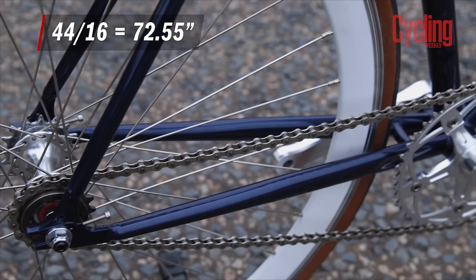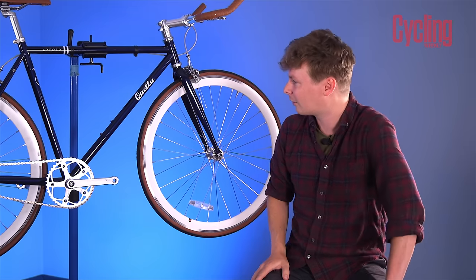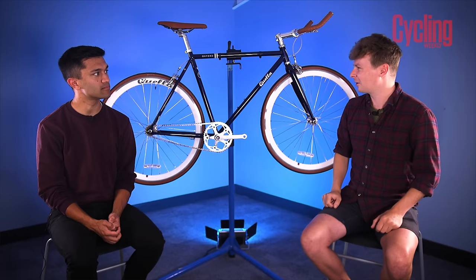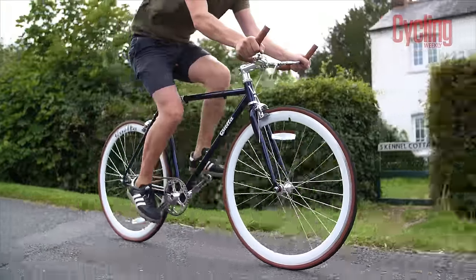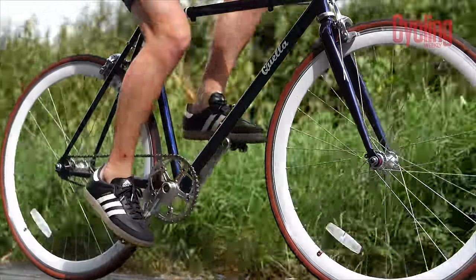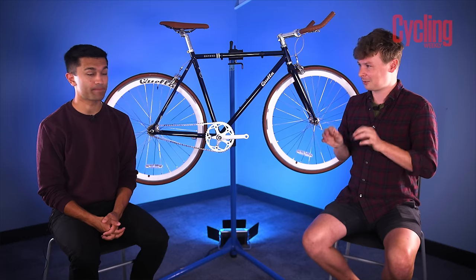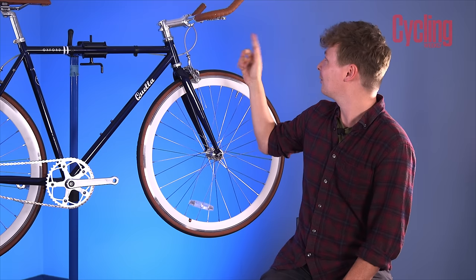It's got a 44×16 gear ratio, which is the highest of the test, but a perfect ratio for this bike — when you look at it with the deep wheels, it's clearly meant to be ridden fast. It's got a flip-flop hub that actually does come with the fixed sprocket, and this is the sort of bike people would want to ride fixed more so than the others. It's the lightest bike on test at 10.3kg without pedals. Due to the chromoly steel frame it's light but extremely stiff, so it is a harsh ride on roads.